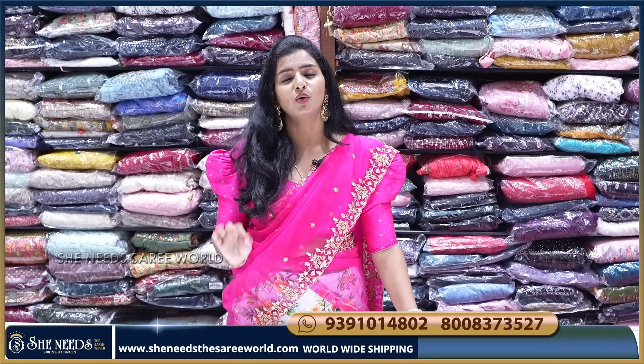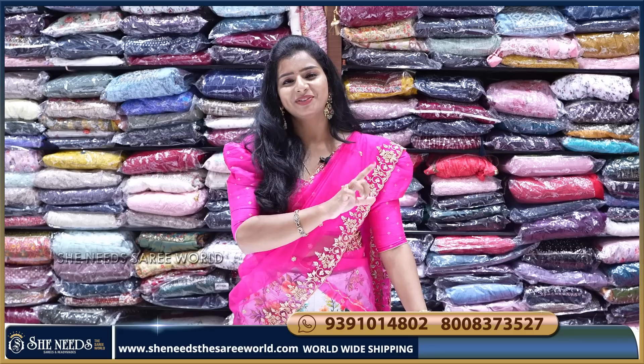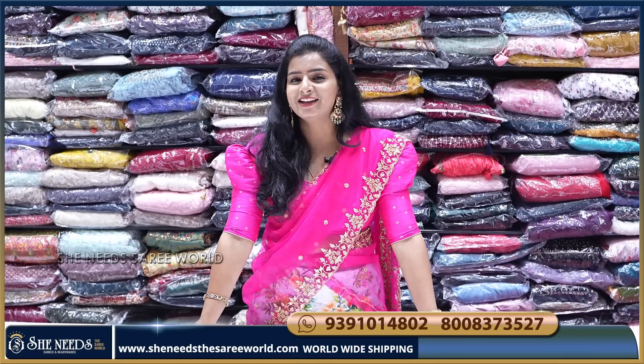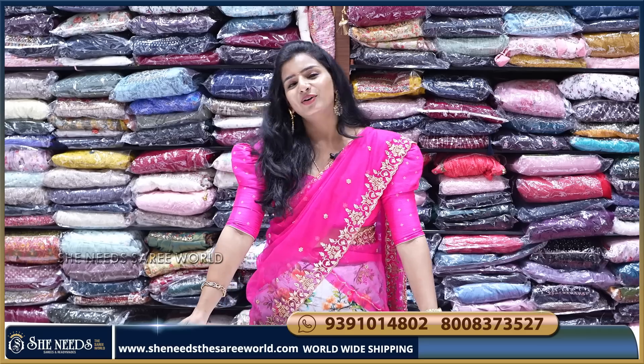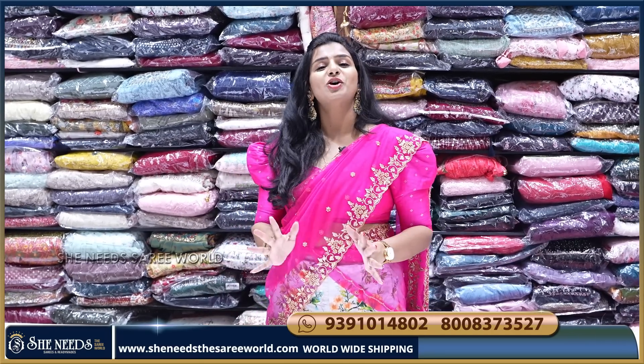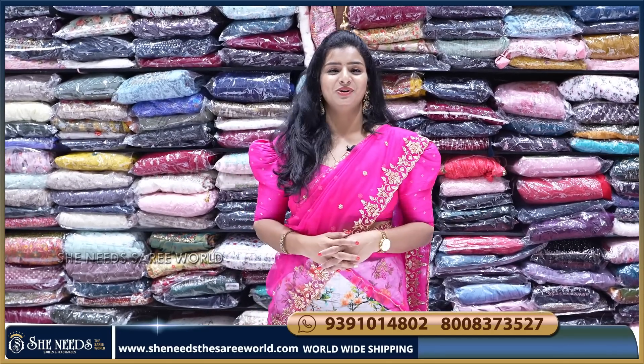We have a lot of offers. Thank you so much for watching the video. Asha Dham discount sale — hot hot season. Cool shopping! See you in the next video. Bye bye.